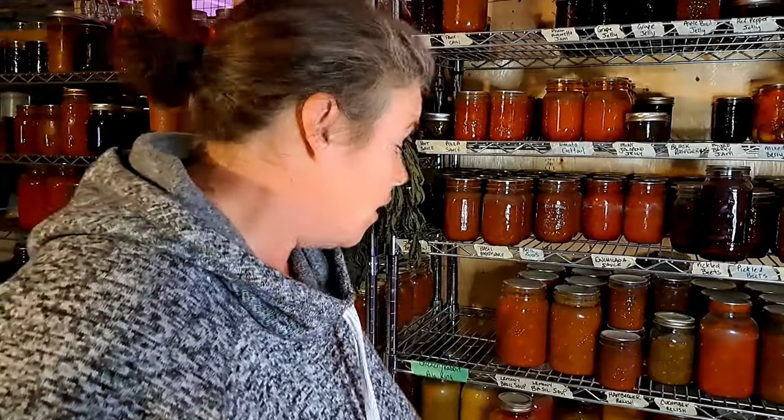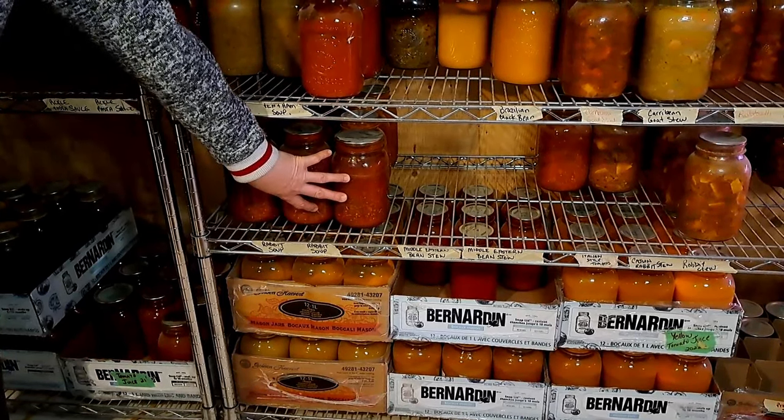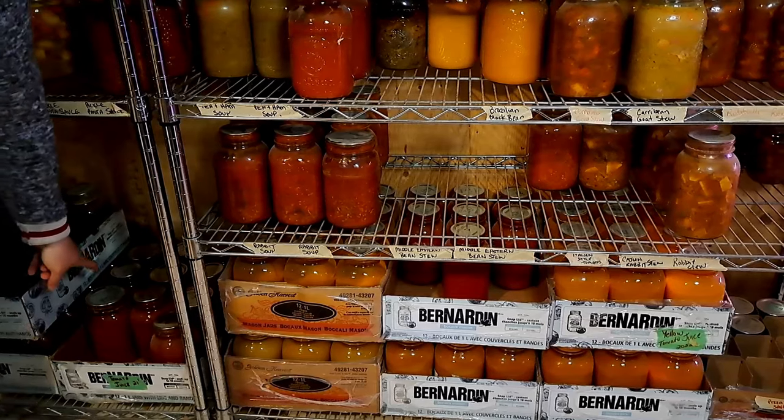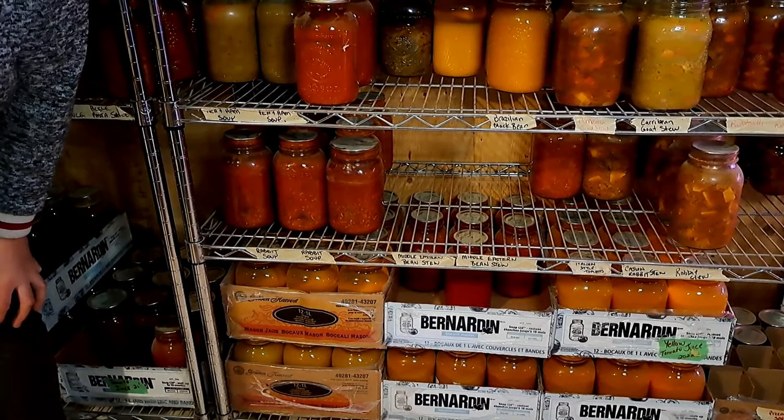The lemon basil soup should hold us till the next tomato season but we'll see. The one thing we really haven't used much of is our tomato juice — we still have almost six dozen jars plus one from 2021. Last year we planted a lot of pineapple and white tomatoes to make our blended yellow tomato juice and maybe went a little bit overboard. The nice thing is I can convert this tomato juice into tomato soup or lemon basil soup if we get ambitious.